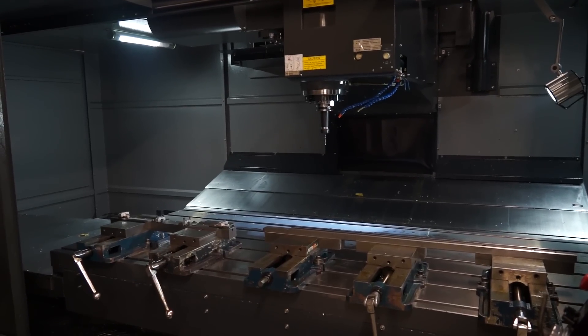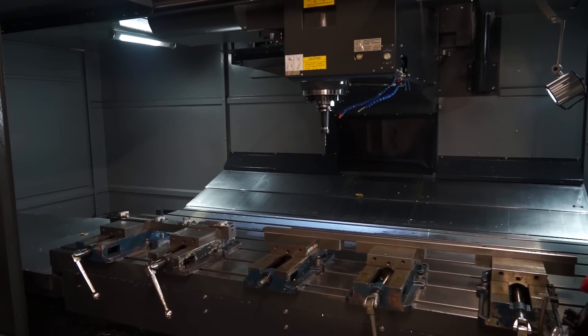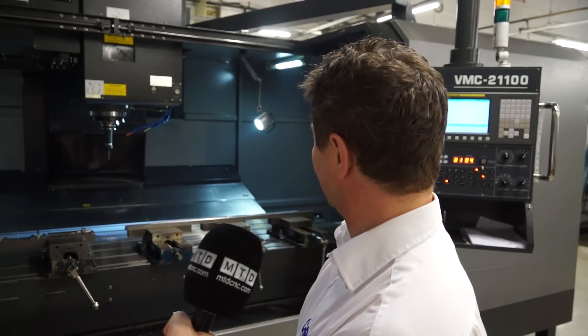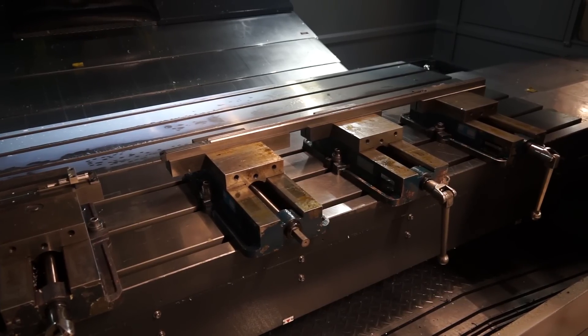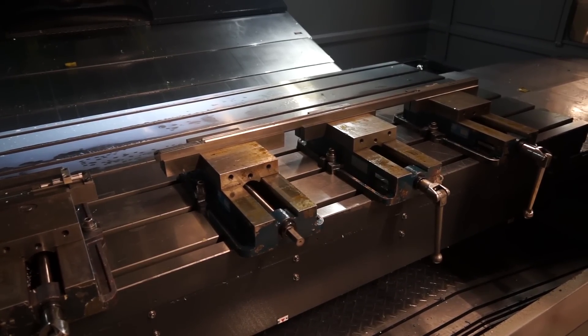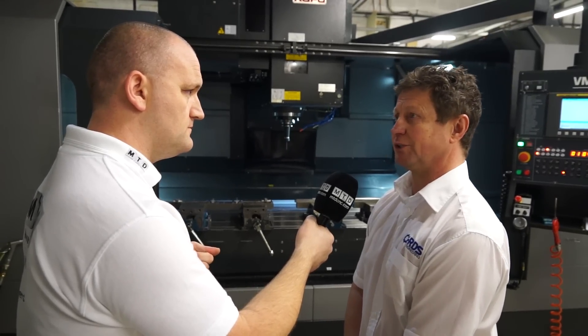You mentioned the travels — I know it's over two metres in the X, a metre in the Y, and over 800 in the Z. Do you actually use all that capacity? Quite often, yes. As you can probably see now, there are several vices set up with quite a long job in. It really depends on what comes in and how we use the machine, but we do use the full capacity of the machine.